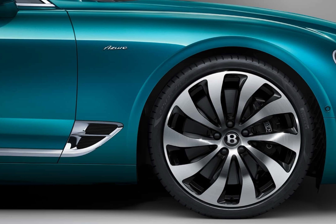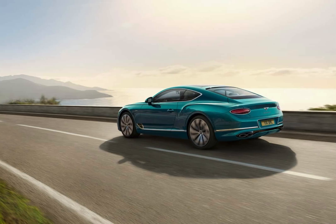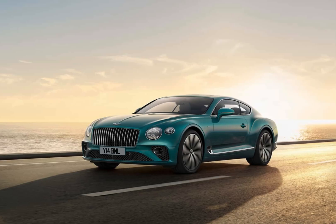Thank you for watching this video about the 2024 Bentley Continental GT. I hope you enjoyed it. Please like and subscribe to my channel for more car reviews.